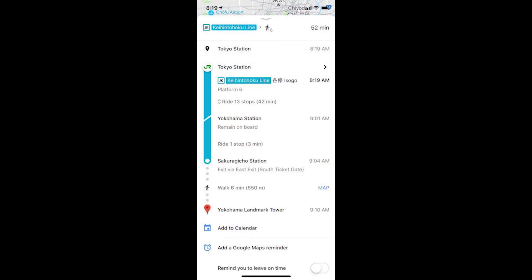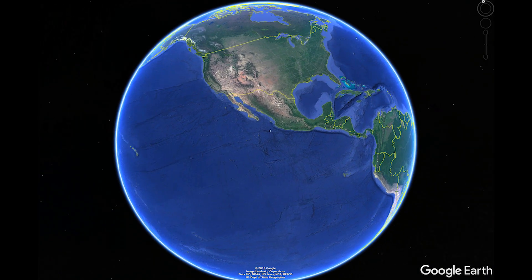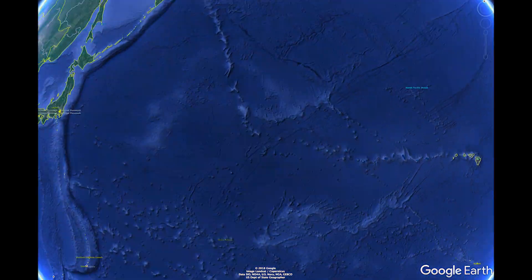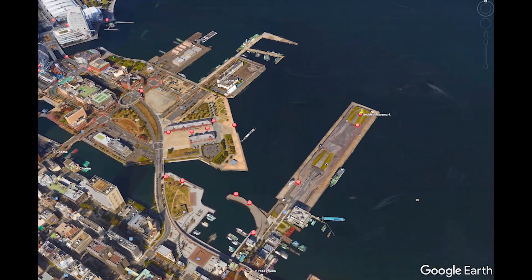Yokohama — easy access from Tokyo train station, it's only a 52-minute ride. The Yokohama International Passenger Terminal is also a great place to go if you're looking for skyline images. Best times to come are on clear days, nights, winter and autumn, and early spring months when Fuji can also be seen in the background of Yokohama.